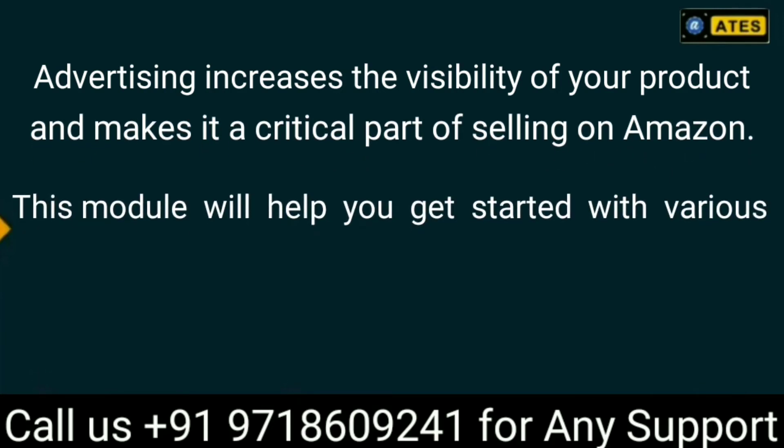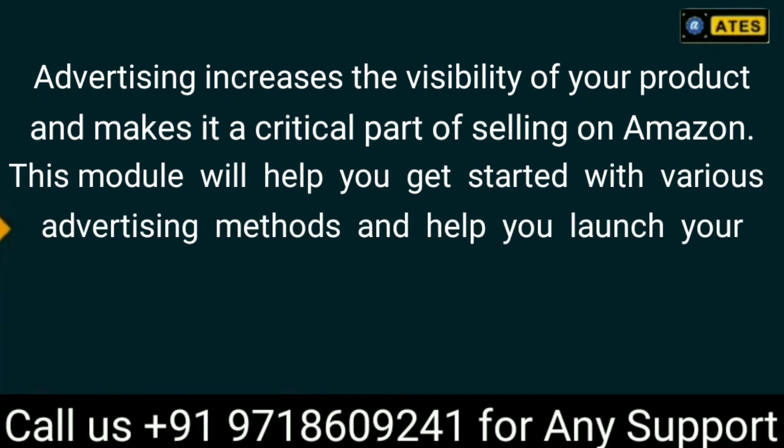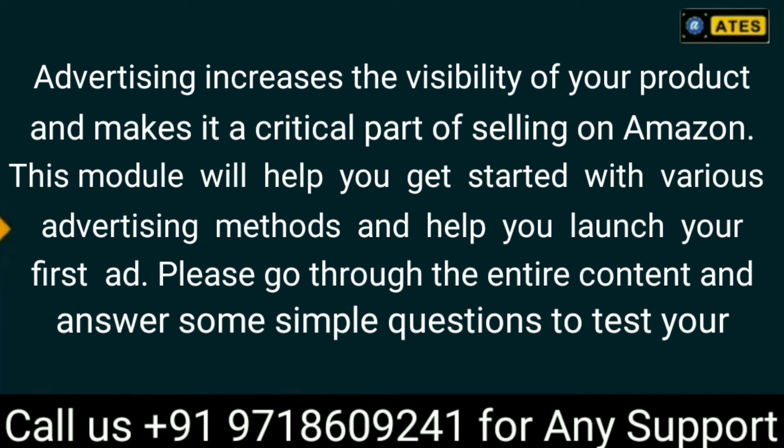This module will help you get started with various advertising methods and help you launch your first ad. Please go through the entire content and answer some simple questions to test your understanding.